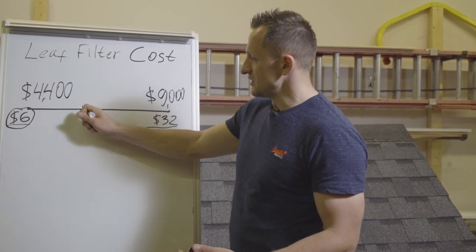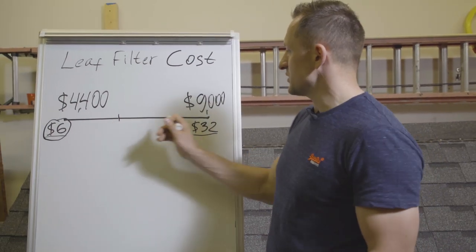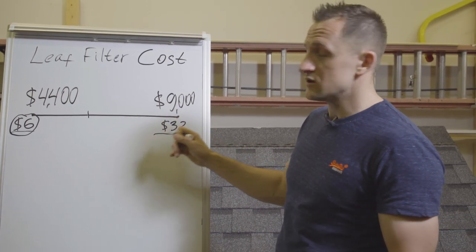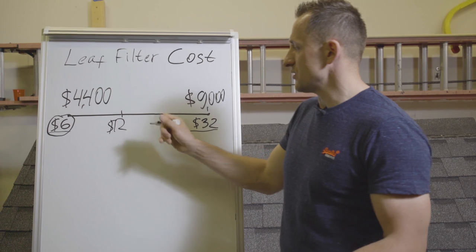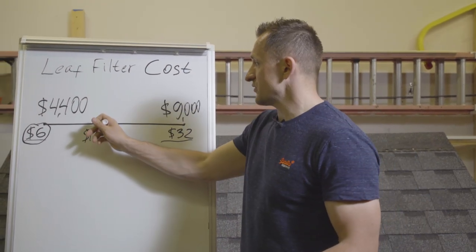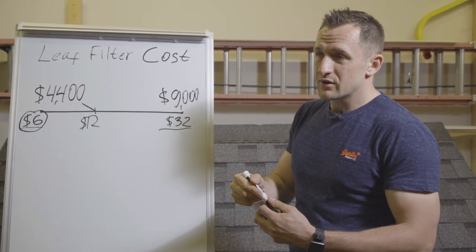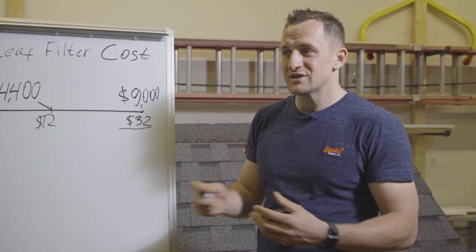What I've heard from sales reps and from comments and reviews is that a lot of people are getting quoted as high as thirty-two dollars per linear foot on the high end, and twelve dollars is what sales guys say they'd be willing to settle at — which is still super profitable. That's probably where Armando got his forty-four-hundred-dollar number.